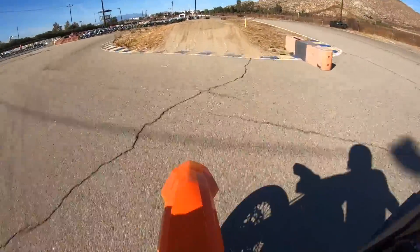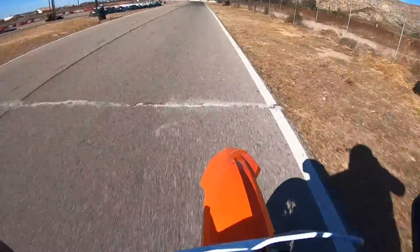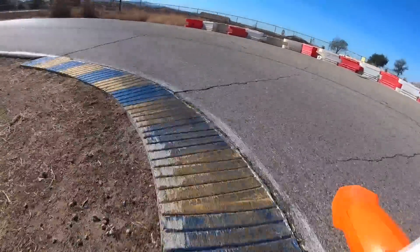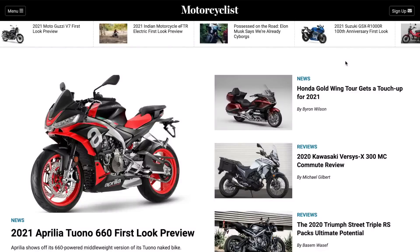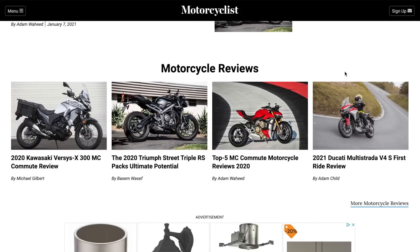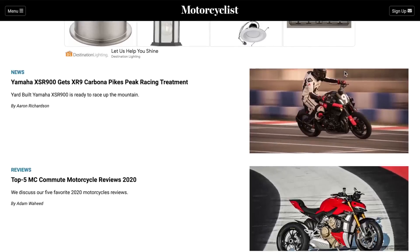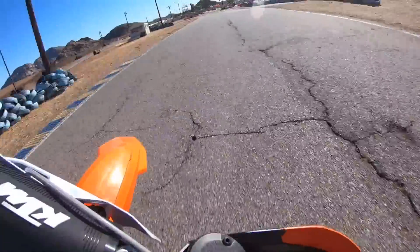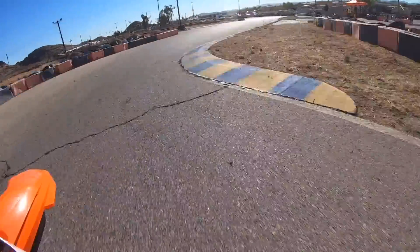Well guys, I hope you enjoyed this special edition MC Commute on KTM's closed course competition spec 450SMR. Make sure you log on to Motorcyclist Online where my written review, additional photos, and vehicle specifications live. We'll see you guys next time — I gotta put in some motos, and to do that I can't be talking to you guys. Thanks for riding with me.